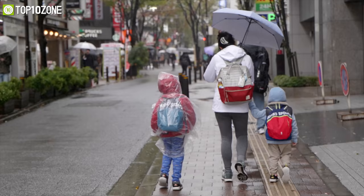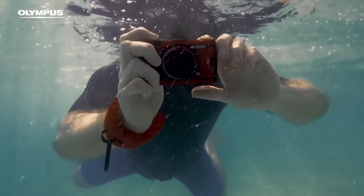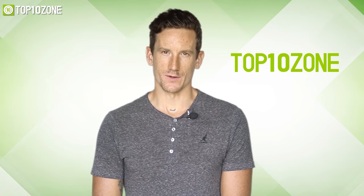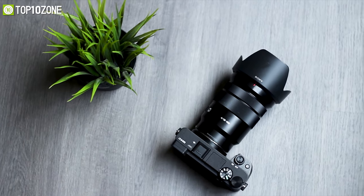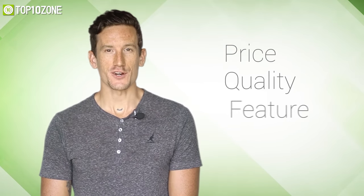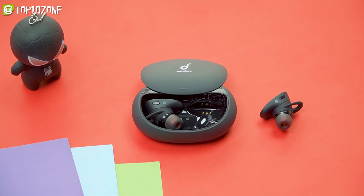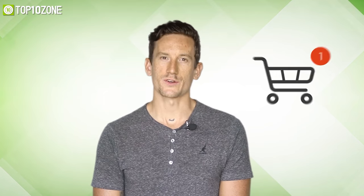Without further ado, let's dive into the video. Here at Top 10 Zone, we are a bunch of product researchers and testers. We test, analyze, and research new products and create a list of top 10 best products based on price, quality, features, and user feedback. We also provide upcoming and innovative product ideas so that viewers may know about new products. Our goal is to create a proper shopping guide so that our viewers can make the best decision.